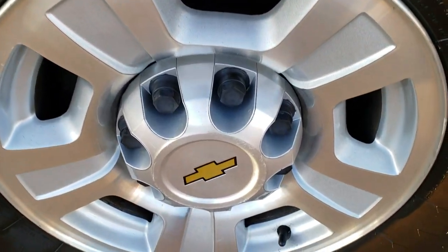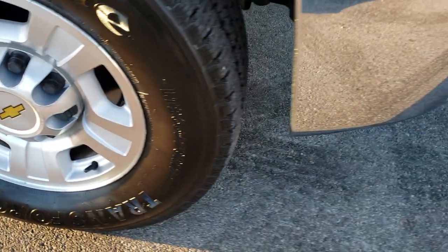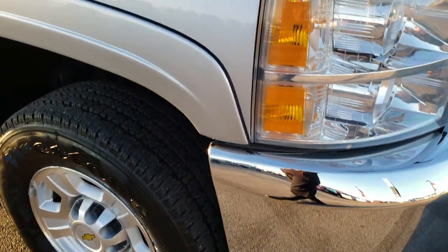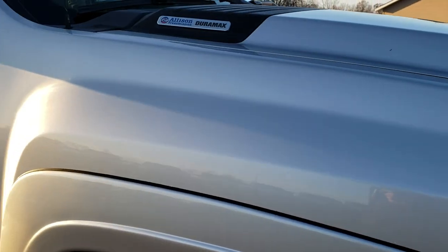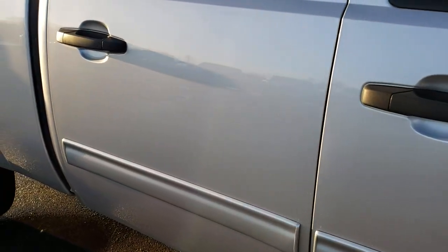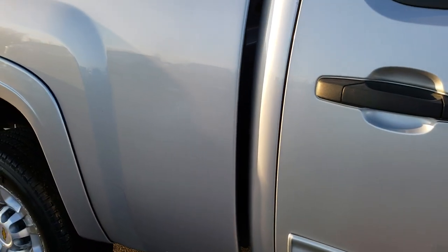The passenger side rim is in nice condition as well — no scuffs or scrapes. That front bumper piece and passenger side fender are in nice condition. As you go down this side of the truck, you can see just how clean that body is, how reflective and mirror-like that paint is.